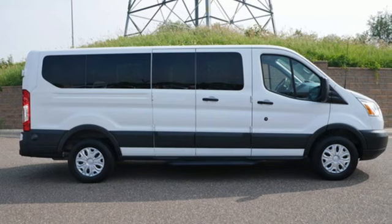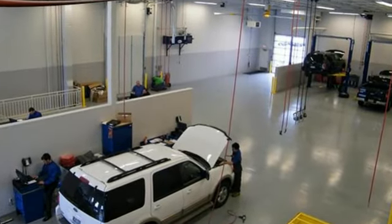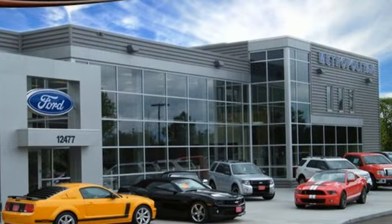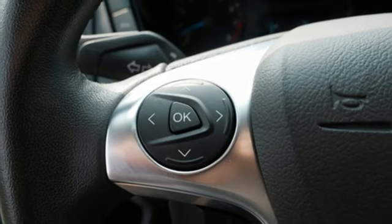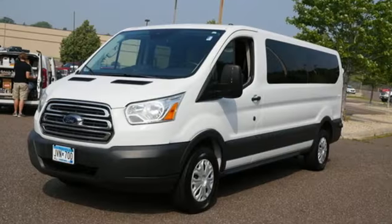A great vehicle is comprised of great features like these: 12-volt power outlets, manual tilting steering column, auxiliary audio input, power front windows, manual telescoping steering column, V6 engine, and AM-FM stereo radio.